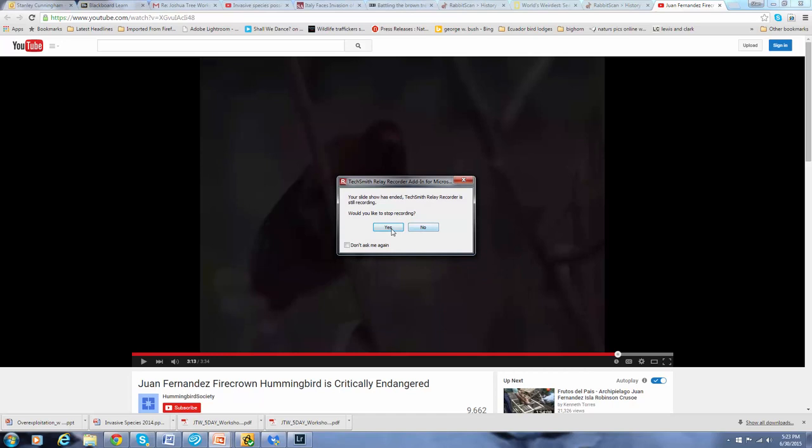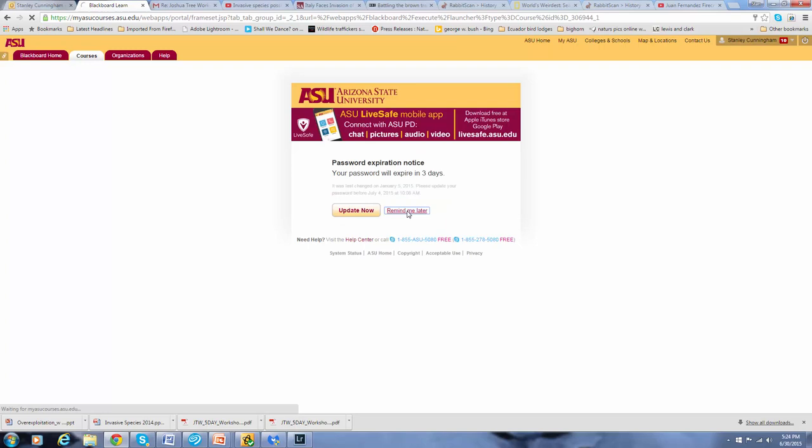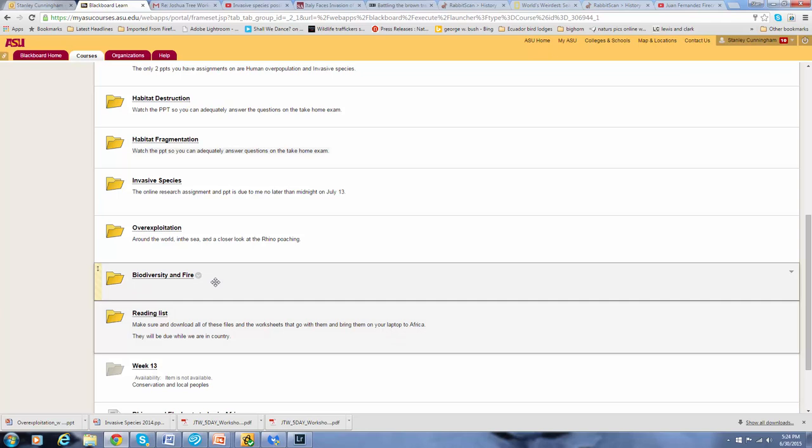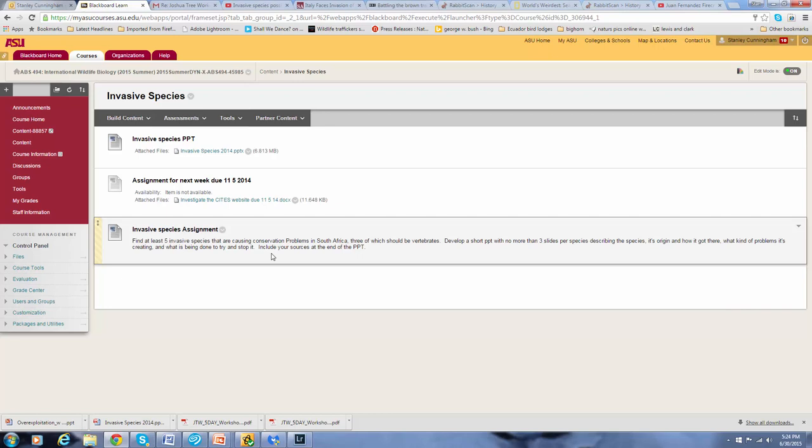That's it on invasive species. This is one of the lectures where you have an assignment: find at least five invasive species causing conservation problems in South Africa, three of which should be vertebrates. Develop a short PowerPoint with no more than three slides per species, describing the species, its origin and how it got there, what problems it's creating, and what is being done to stop it. Include your sources at the end of the PowerPoint. That is due by July 13th.